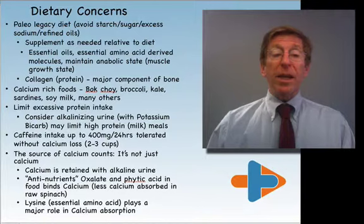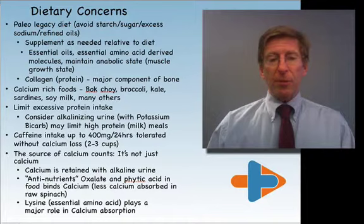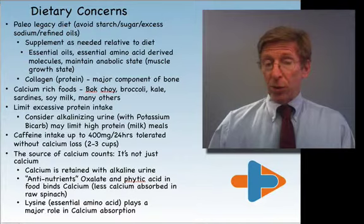Caffeine intake up to 400 milligrams a day is well-tolerated — usually two or three cups of coffee or the equivalent in teas. The source of calcium does count; it's not just calcium, meaning that calcium is retained with alkaline urine. Therefore, vegetables are beneficial.